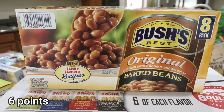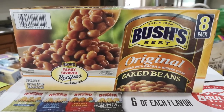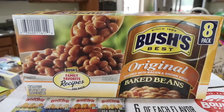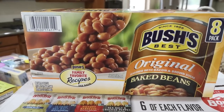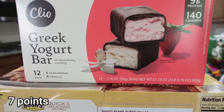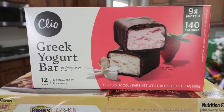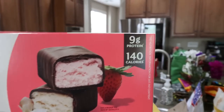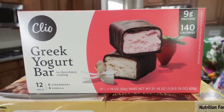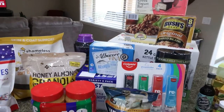I grabbed another case of baked beans — my husband takes the smaller traditional cans, puts them in the fridge, and eats them cold for meals and snacks, so we're back with another eight-pack. I also picked up the Clio bars — 12 bars, six strawberry and six vanilla. They're 140 calories with 9 grams of protein, an amazing dessert at $11, so less than a dollar per bar. That's everything from Sam's Club.